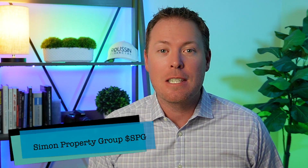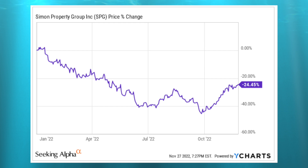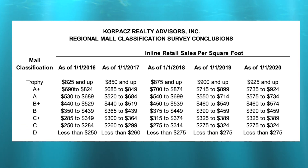Dividend stock number two is Simon Property Group, stock ticker SPG. With a market cap of $45 billion and shares down 24% on the year, Simon Property Group is the premier mall landlord in the U.S. They don't have average tenants — they have more upscale tenants with luxury items like Apple, Coach, and Louis Vuitton. This is evidenced by their A-rated portfolio, classified based on retail sales per square foot, where Simon Property Group is a leader. The company has a strong management team led by David Simon and an A-minus credit rating on their balance sheet.